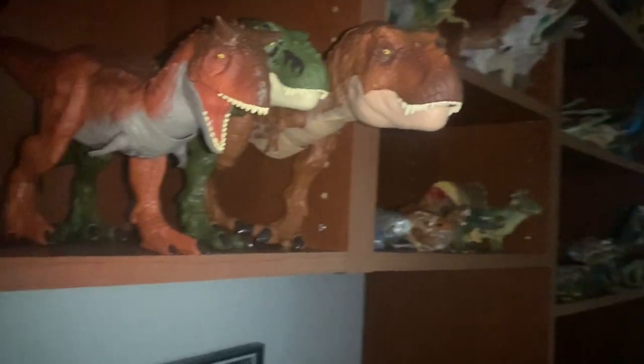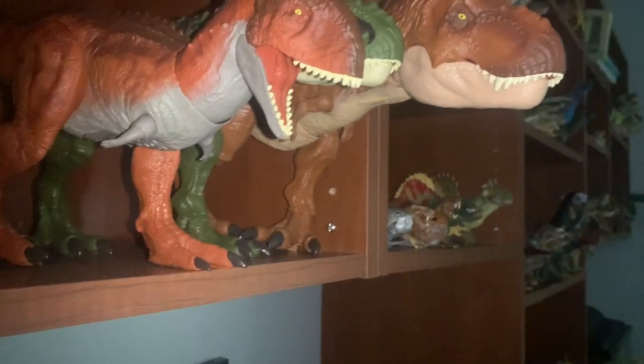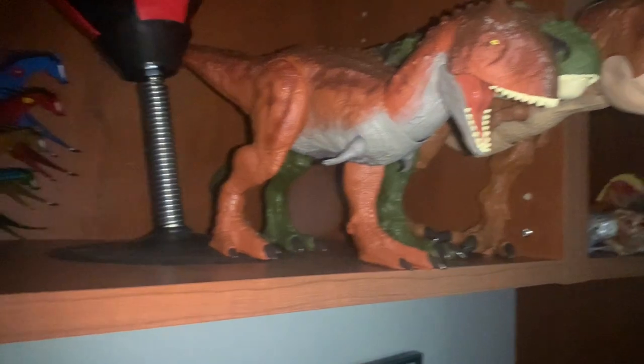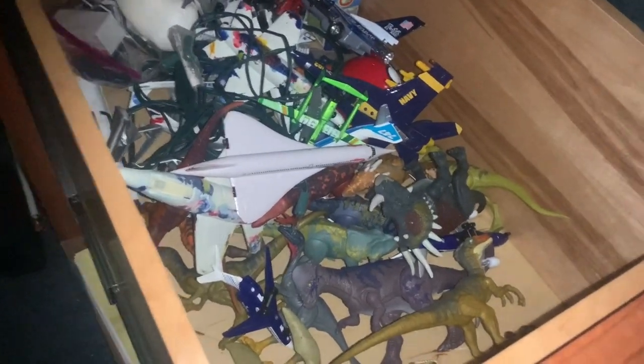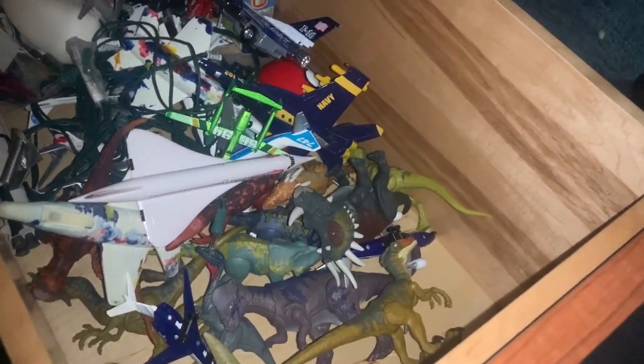First up, we have a spot that doesn't really deserve a shelf name because it's just three figures. These are here because they're too big to fit on any other shelf, so they get their own little place. Also, there are no small Mattel figures here — they're all put in storage. I don't really like the smaller Mattel figures, so I decided not to display them.